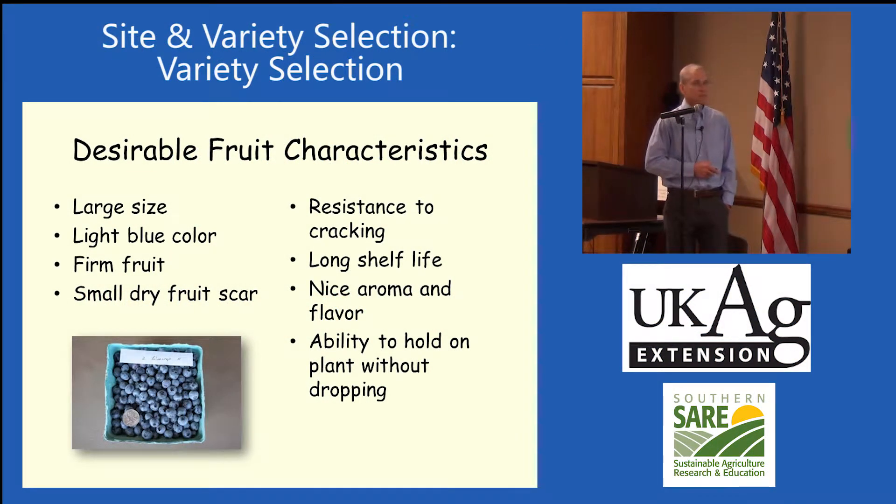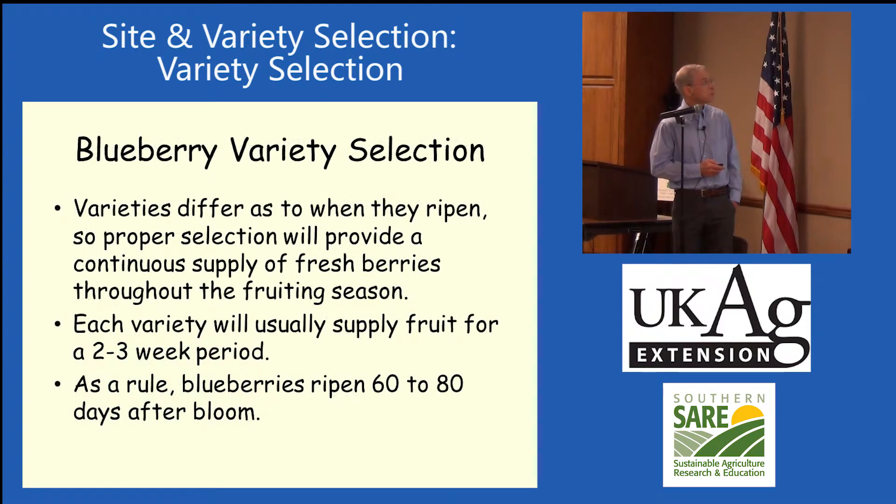When we're looking at blueberry varieties, large size is preferred because they're easier to pick. We want light blue color, firm fruit, and a small dry fruit scar — where that fruit comes off the plant. Some varieties have real wet scars, which tend to rot more if they stay moist, so a small dry scar improves storage ability. We want long shelf life, nice aroma and flavor, and ability to hold on the plant without dropping.